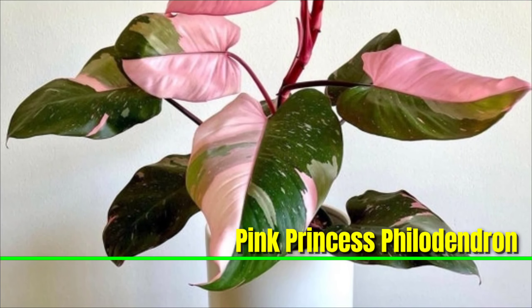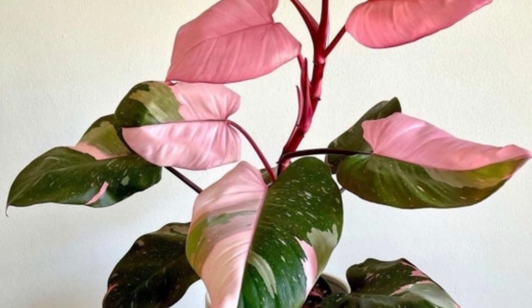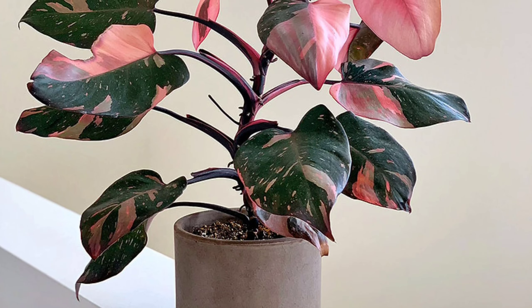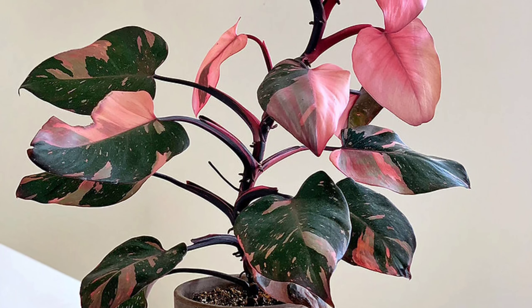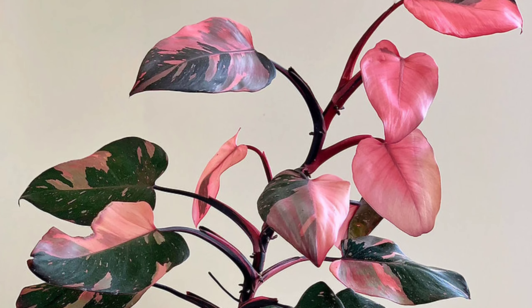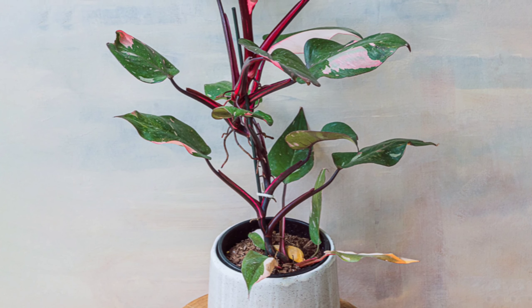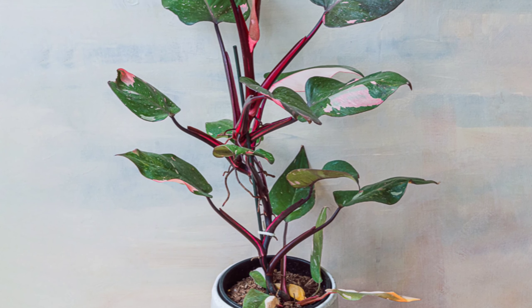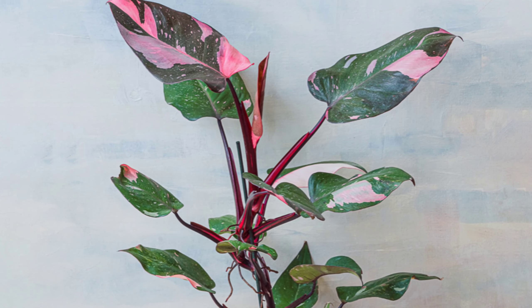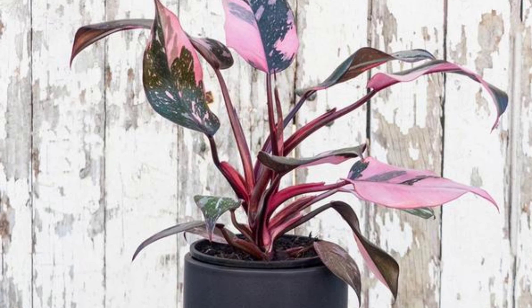Pink Princess Philodendron is a highly sought-after indoor plant known for its striking dark green leaves with vibrant pink variegation. It thrives in bright, indirect light, which helps maintain its unique pink coloring, though avoid direct sunlight as it can scorch the leaves. Water when the top inch of soil is dry, keeping the soil consistently moist but not waterlogged, as it enjoys moderate moisture. This plant prefers humidity, so misting or placing it in a more humid environment can help it thrive.